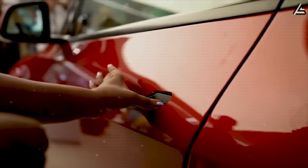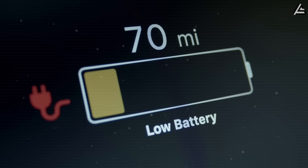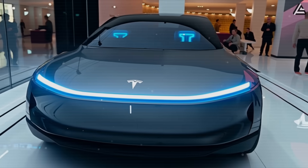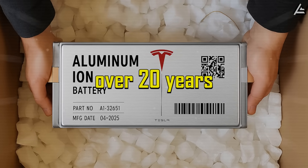Until now, buying Tesla's cheapest model meant paying nearly $40,000 and accepting that the battery would degrade after just a few years. But Elon Musk just dropped a bombshell. The 2026 Model 2 will start at only $15,999, featuring a breakthrough aluminum-ion battery that promises no significant degradation for over 20 years.